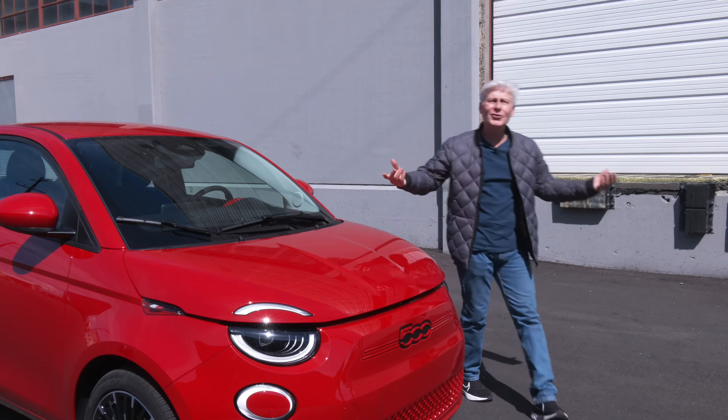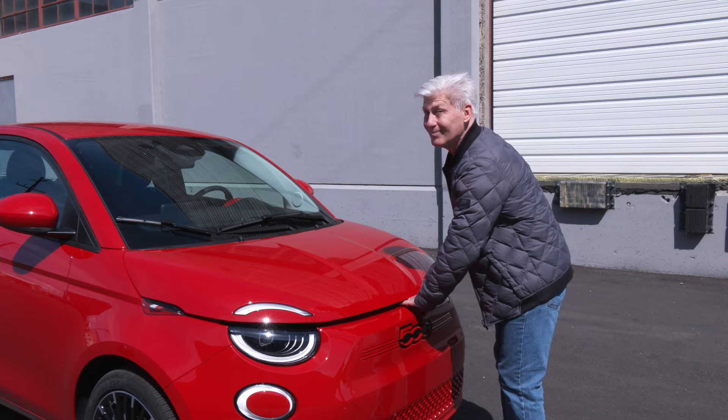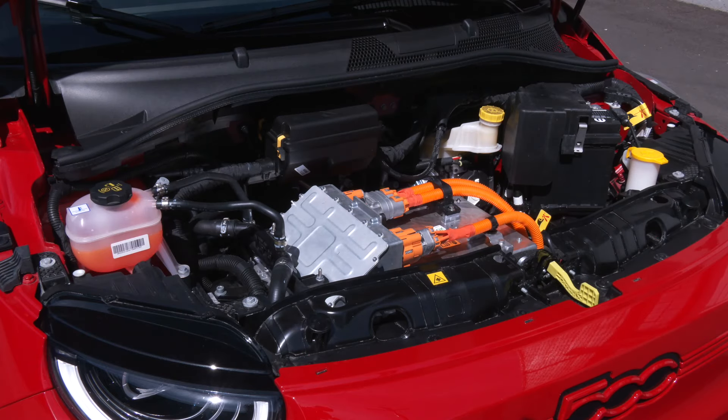Time for another edition of Frunk or No Frunk. No Frunk — and that looks like there's just a little bit of room.